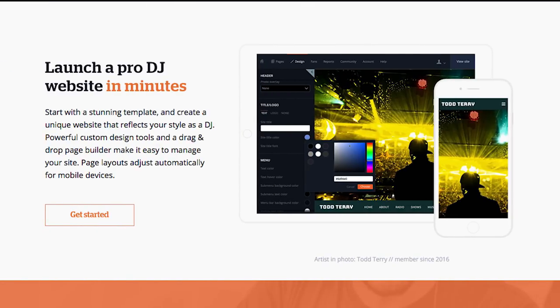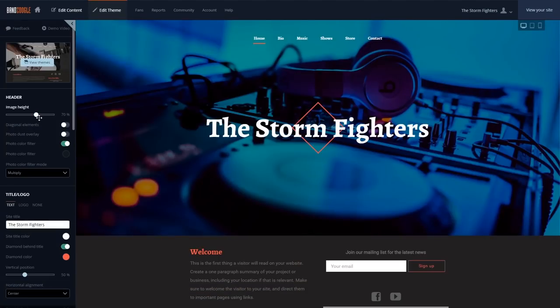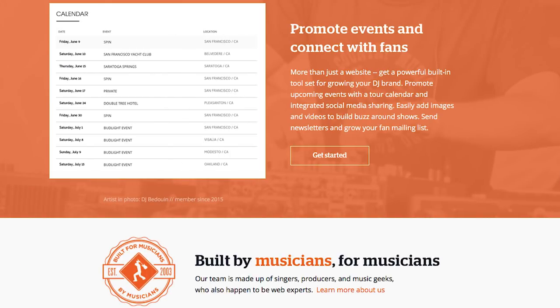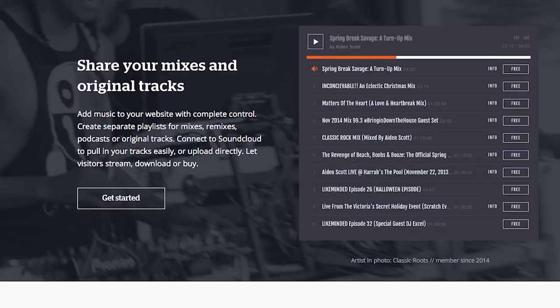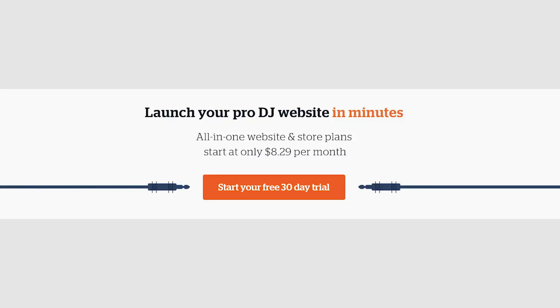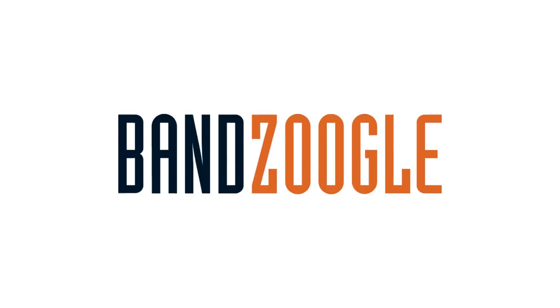Bandzoogle makes it easy to build a stunning website for your music in minutes. You can choose from hundreds of mobile-friendly themes and customize your design and content in a few clicks with Bandzoogle's easy visual editor. All the features you need for a professional website are already built in, including tools to sell your music and merch commission-free, mailing list tools to grow your fan list and send newsletters, and integration to pull in content from all your online services including Twitter, Instagram, and SoundCloud. I use Bandzoogle to create the Share the Knowledge podcast website, and that was very easy. Bandzoogle plans start at just $8.29 a month and include your own free custom domain name. If you want to try it out free for 30 days, click on the link in the description box below and be sure to use the promo code SHARE to get 15% off the first year of your subscription.